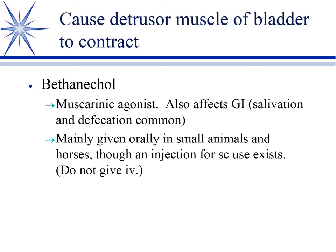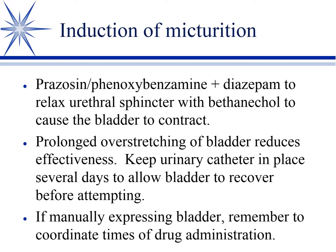They make a subcutaneous form. All the urinary oral forms take about 30 minutes to an hour to have an effect. The injectable bethanecol is much more rapid, but never give it IV because of the strong muscarinic effect. So you combine an alpha blocker plus a skeletal muscle relaxant to relax the sphincters, and then give bethanecol to cause the bladder to contract.